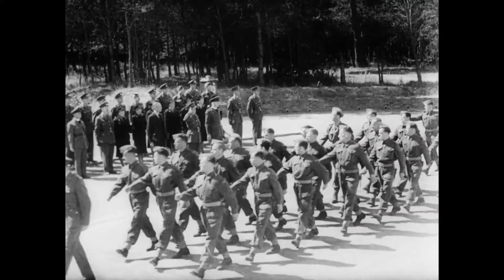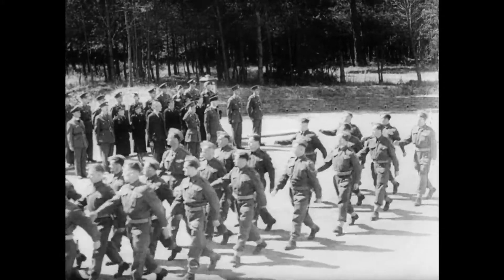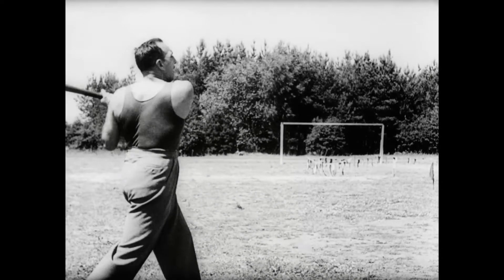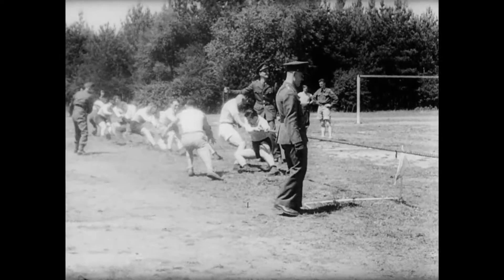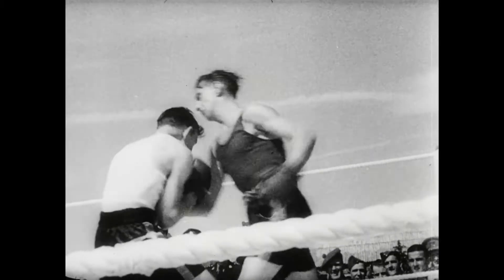After a ceremonial march past, the troops got down to the less serious business of the day. Sergeant Armand Collat started with a bang the sports day, which included the inevitable tug of war and a thrilling bout between Corporal Leo Burdon and Private Raël Daou, both from Montreal.